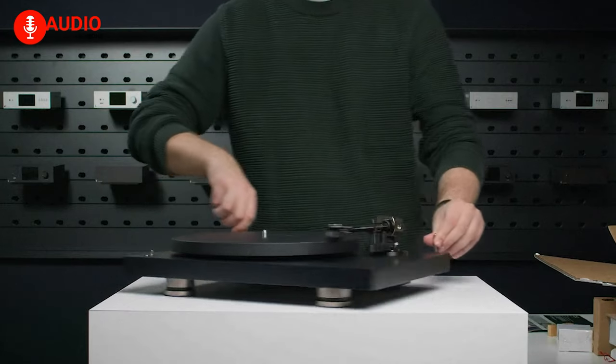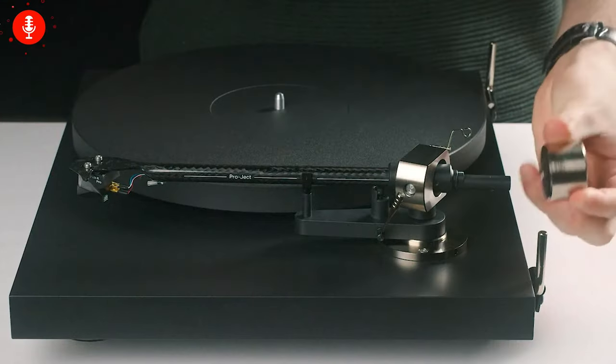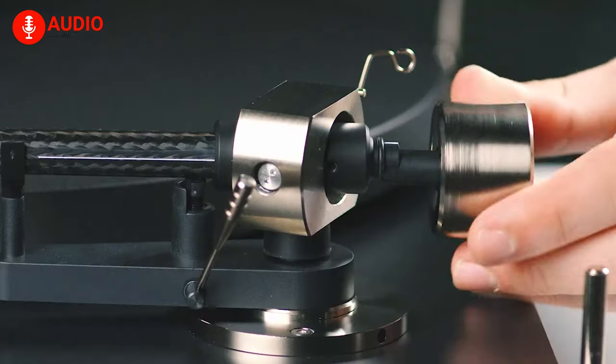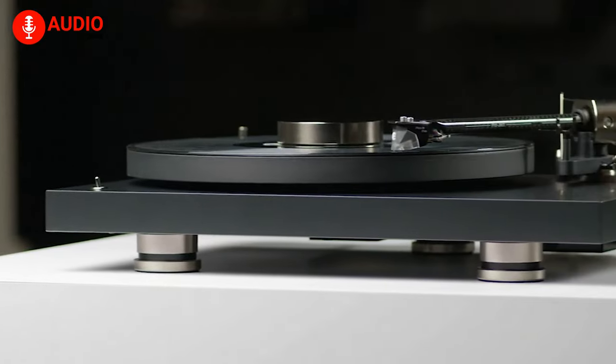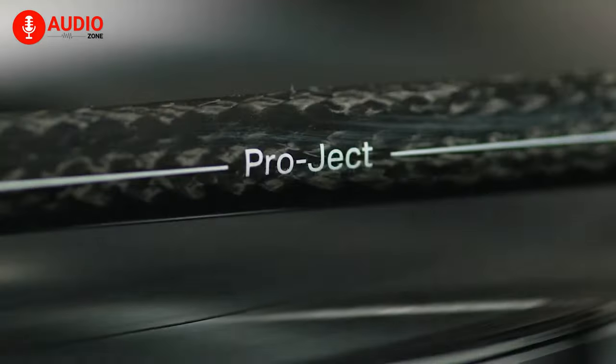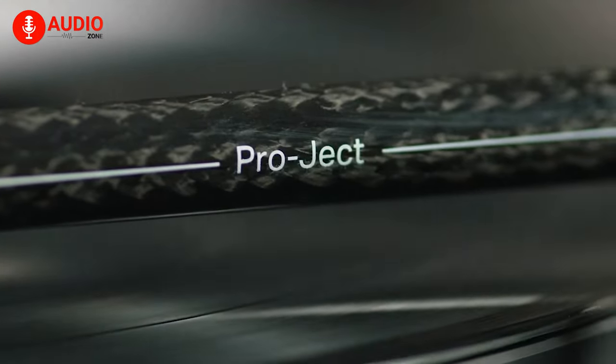With fully adjustable VTA and Azimuth, this turntable empowers you to customize your listening experience to perfection. The Project Debut Pro is a must-have for audiophiles seeking uncompromising performance and versatility.